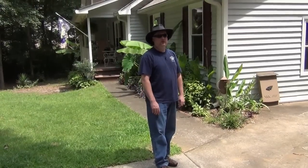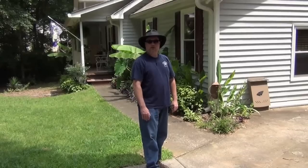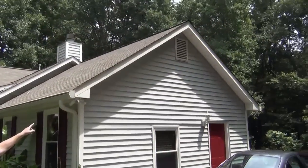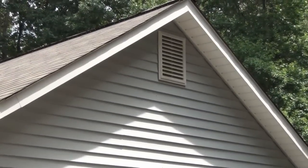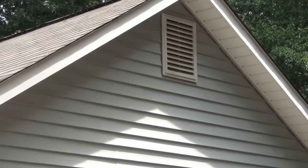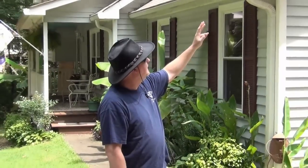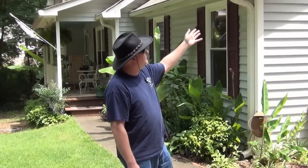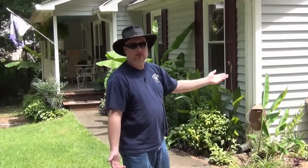Well guys, here we are. This is a pretty typical situation. What we have is a small colony of bats that have located themselves in a gable vent in a house. Right now we're on the southern side of the house. The eastern side — one of the other vents — the homeowner says there's also a few bats in. What we're here to do today is to help the homeowner, which in this case is my brother-in-law, to decide what to do.